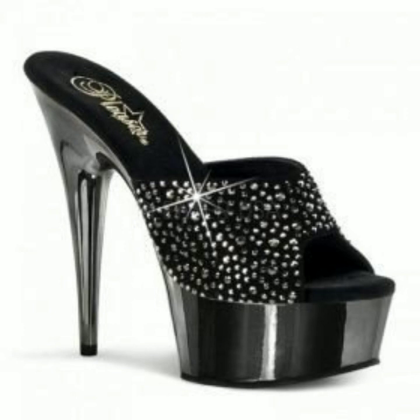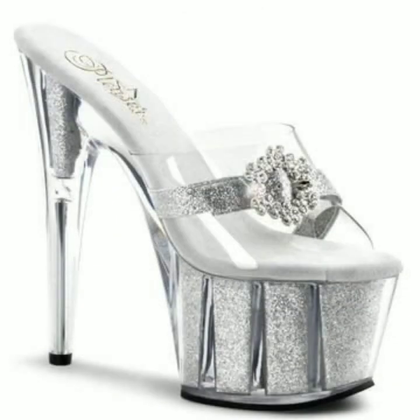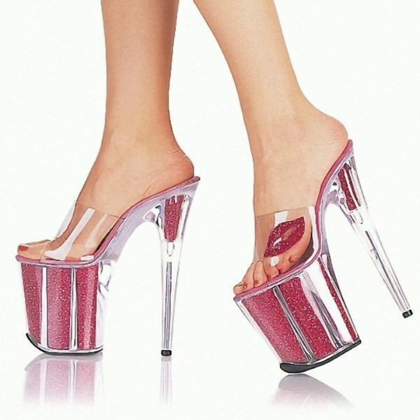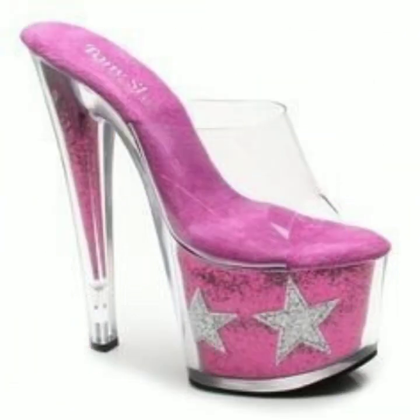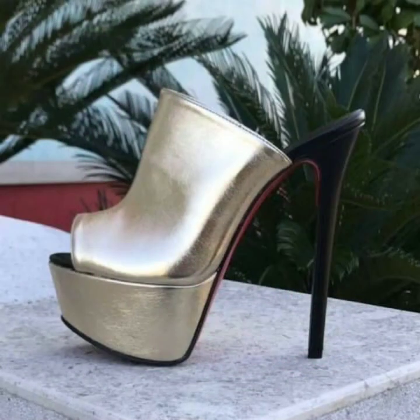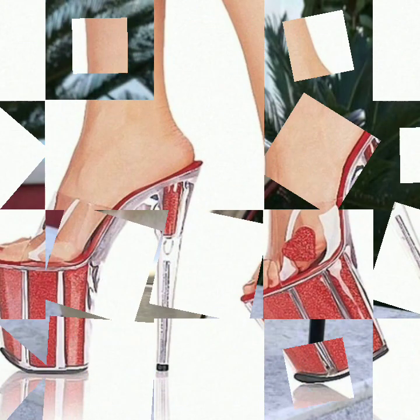Friends, I always try to bring useful videos and useful content for you. So please don't forget to like my video, don't forget to share my video, and also give feedback in the comment section about my collection — how was everything, how are the designs of beautiful and trendy woman high heel designs, super high heels, without strappy sandal designs.